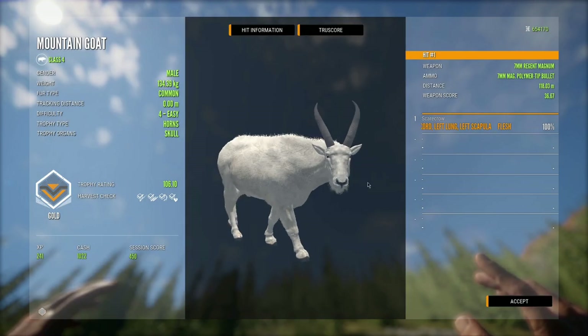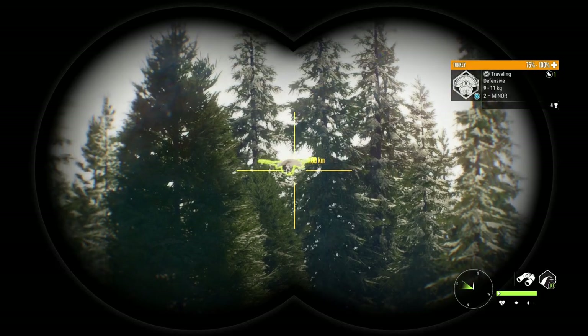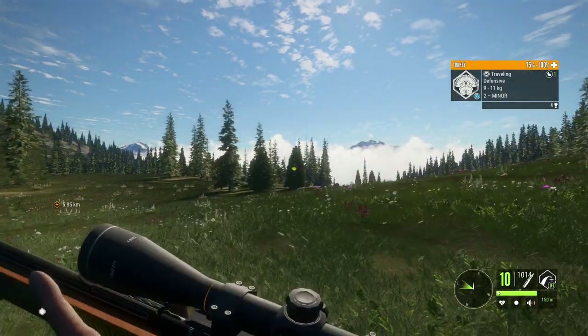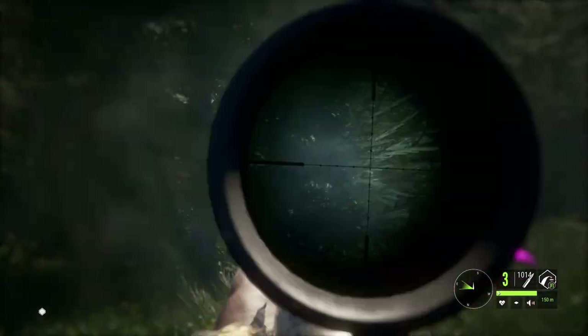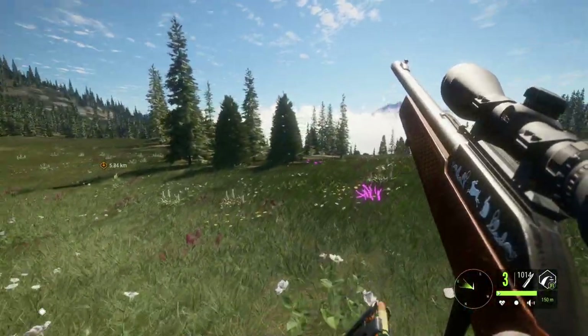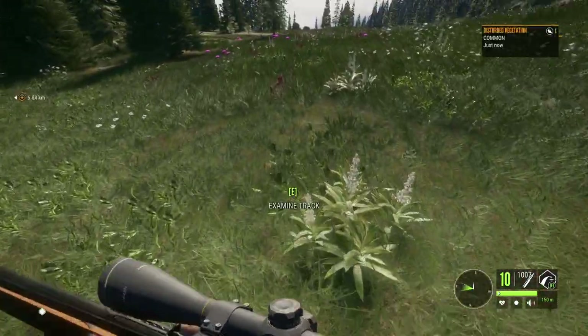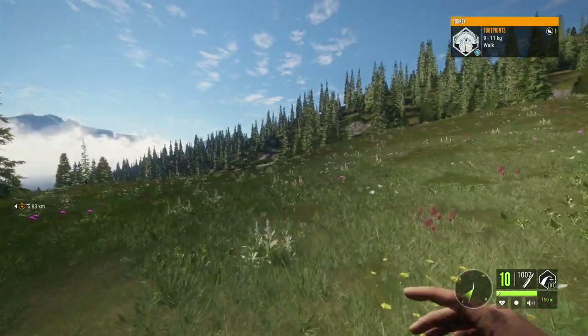Still a nice looking mountain goat and definitely gonna go in our lodge until we can find a better one. That might be a different variation — I think we got it, this should be his track. Okay, so it is just a common. That must have been the lighting that was making it look a little bit different.